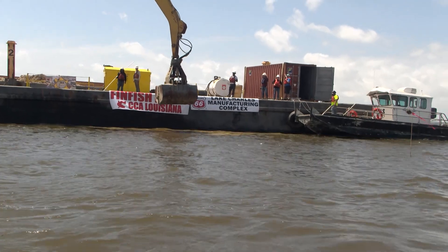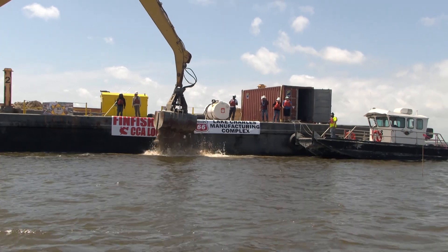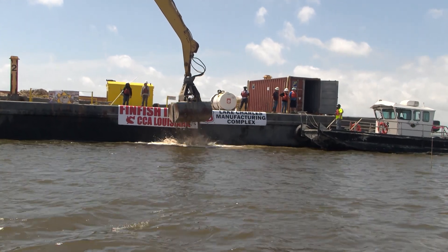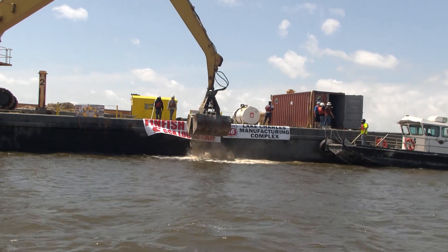We're going to go out on the water today and actually see the construction — see the barges out there with the concrete unloading and placing them on the bottom. It's in a precise area that's been surveyed out and it's all permitted and ready to go.